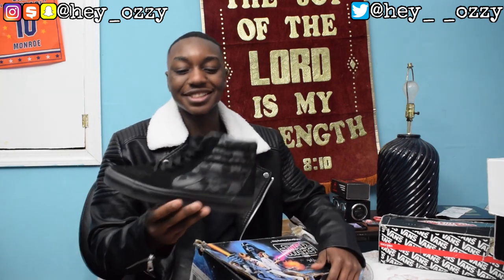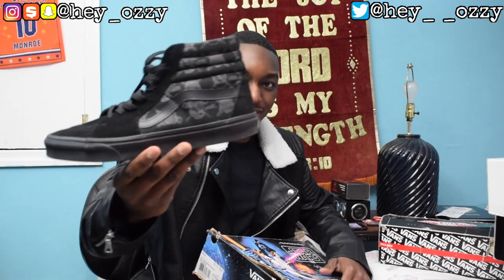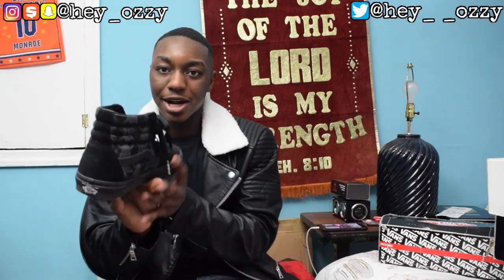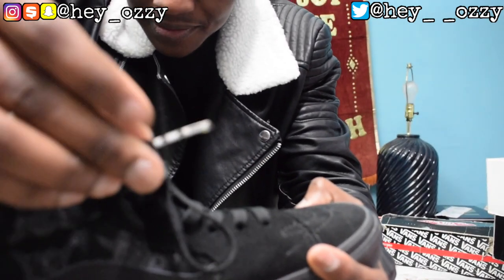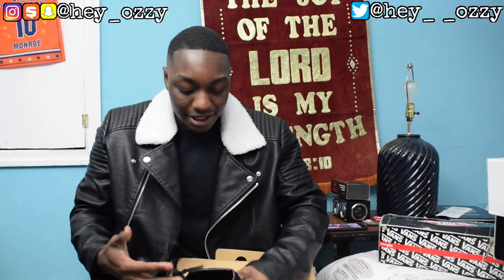The Star Wars Vans have Darth Vader's face and stormtroopers with like a Jolly Roger pirate flag thing going on. A cool little feature you might not have noticed — it has lightsaber handles as the aglets, which is pretty cool. It also has a little Star Wars tag that came with it. I got these back in 2016 when I was a senior in high school. I also have Vans Checkerboard that are at my other place.